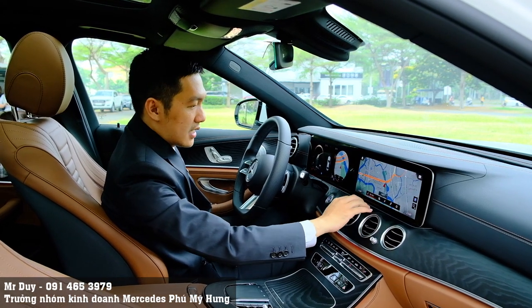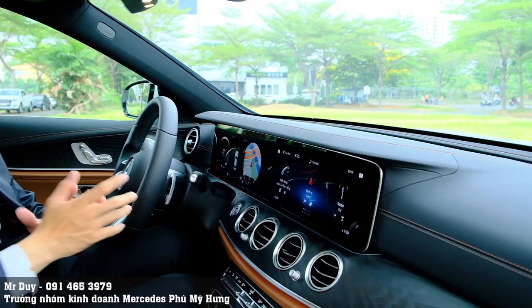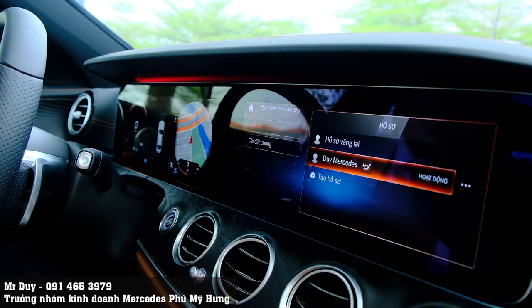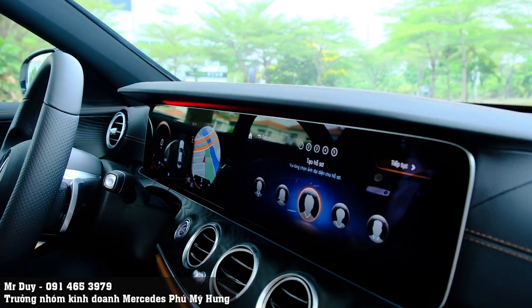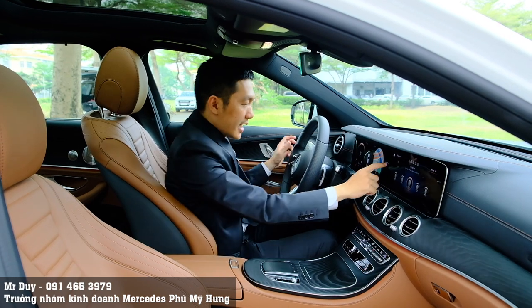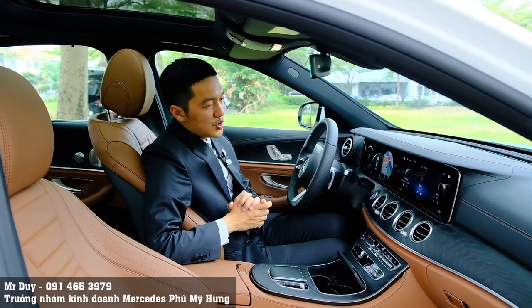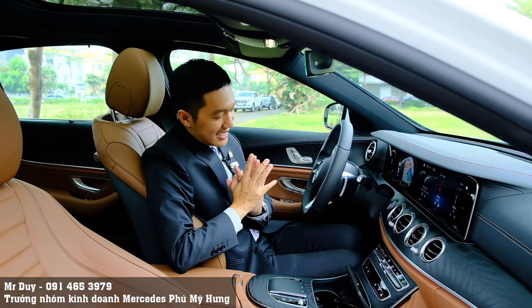Định vị lúc nào cũng sẽ theo mong muốn của mình. Khi mỗi lần lên xe, người khác lái xe mình sẽ thay đổi, thì các bạn chỉ việc bấm vào hồ sơ của mình - chẳng hạn Duy Mercedes. Những gia đình có nhiều người lái chung một xe thì có thể tạo thêm hồ sơ - ví dụ bà xã lái, anh lái, hoặc con lái - có thể tạo những profile khác nhau. Ngoài ra, nhiều anh chị hỏi tính năng Apple CarPlay có thể kết nối không dây hay không.